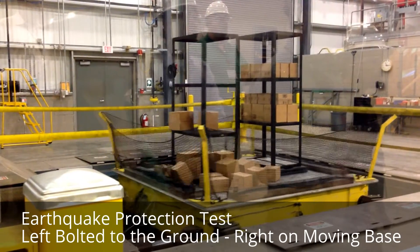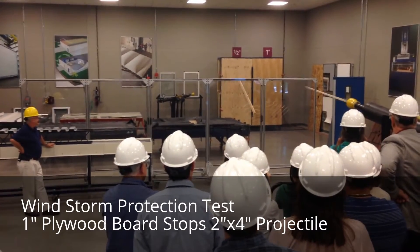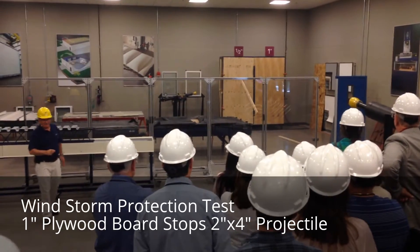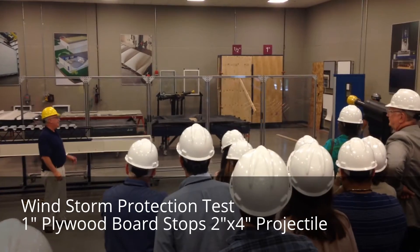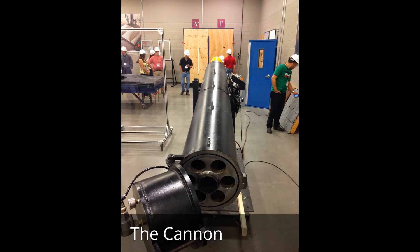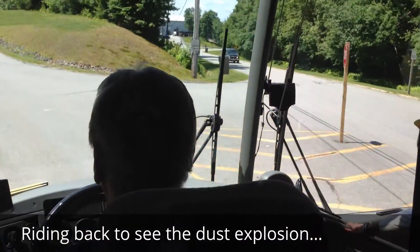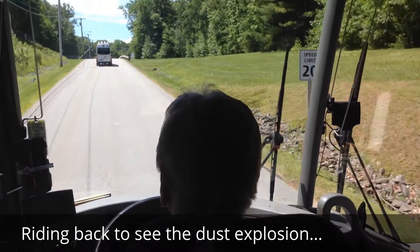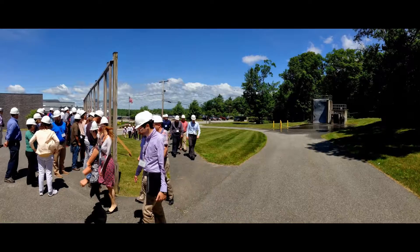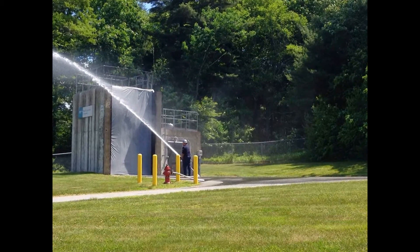Two boxes left. One box remaining. It's another layer of protection.